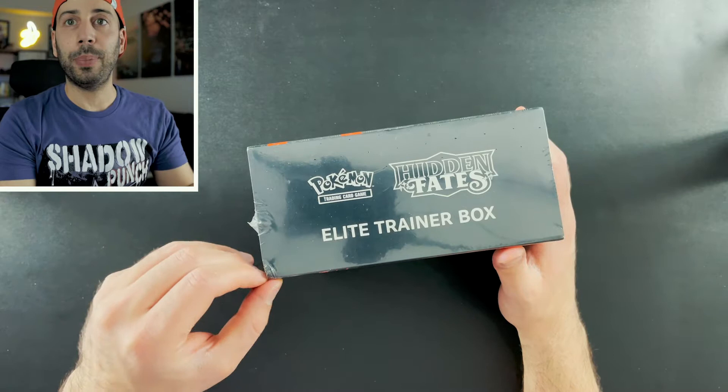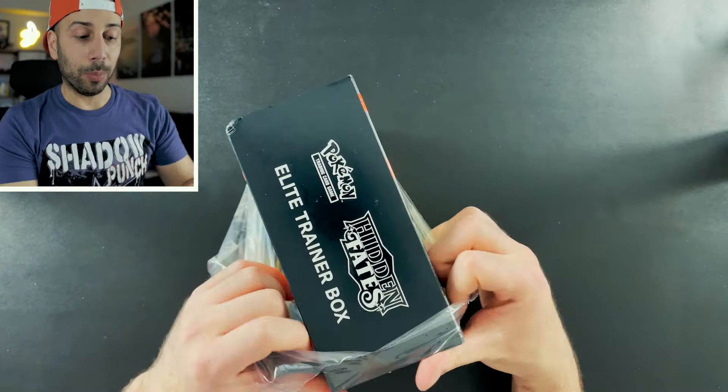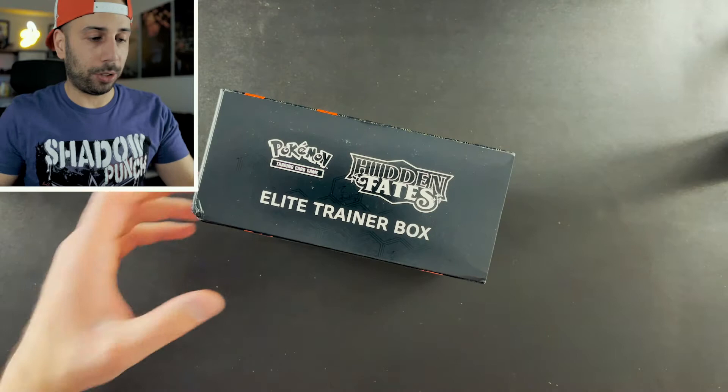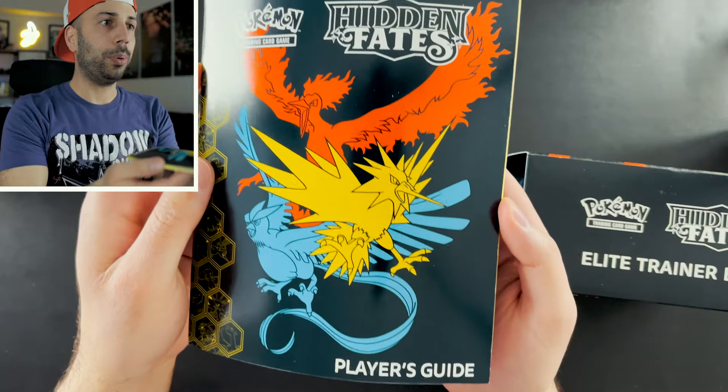I just want to give you guys a bit of a look on the back of the box. I can't believe back in December when I was first getting into the hobby again I could find these for less than 100 bucks on the secondary market. Now they're going for well over 100 bucks, and I was never able to find them retail, so I had to pick them up on the secondary market.